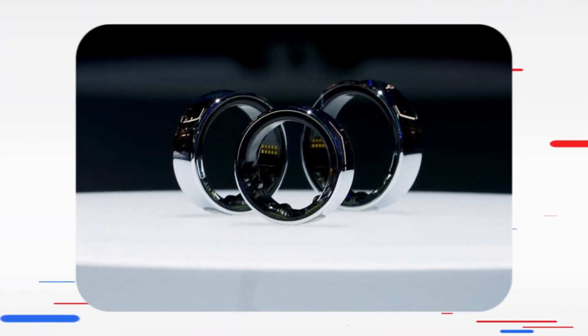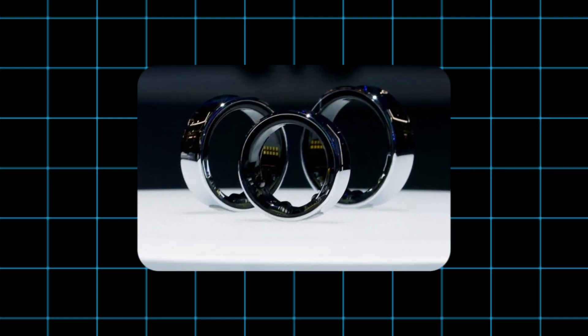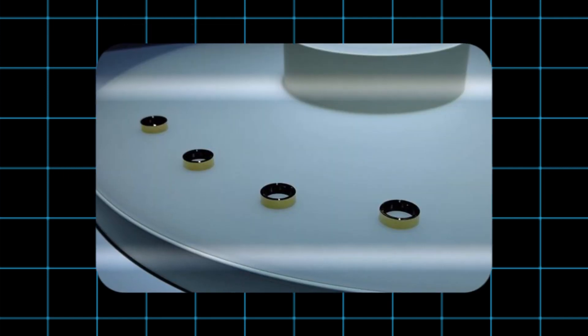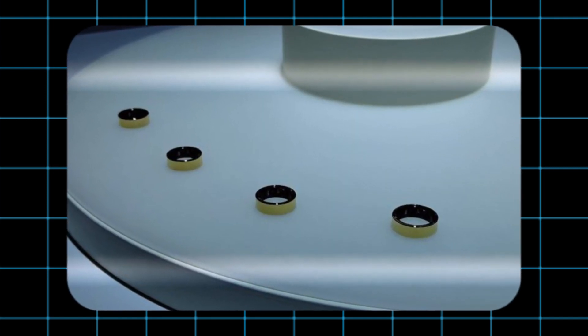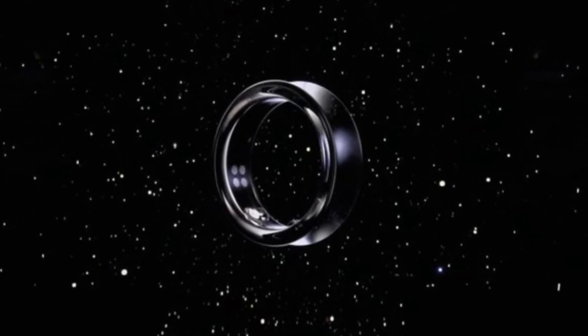Samsung is set to release a notable device this year: the Galaxy Ring. It comes in 3 distinct colors — black, silver, and gold. The ring will come in different sizes, ranging from 5 to 13, ensuring a perfect fit and maximizing comfort.